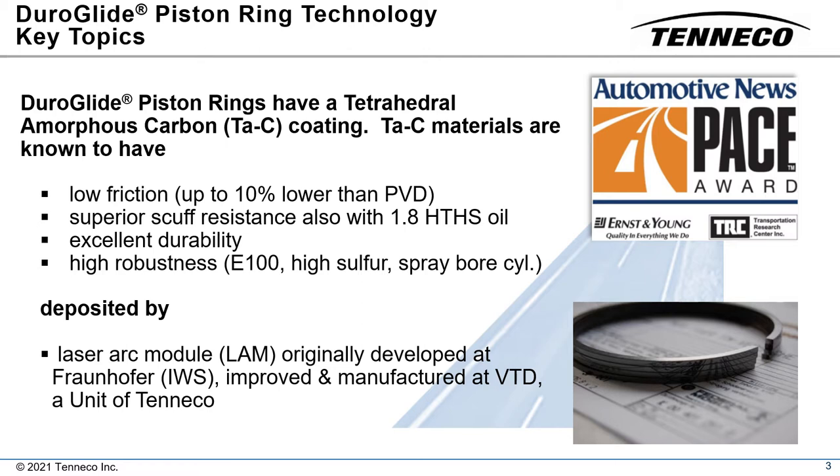The Duroglide coating is deposited via a laser-initiated arc process that was developed at Fraunhofer IWS in Dresden, Germany. The laser arc module that creates the plasma was subsequently improved and manufactured at VTD GmbH, a unit of Tenneco.